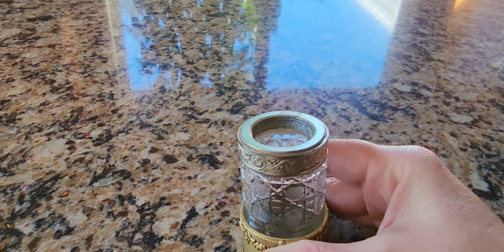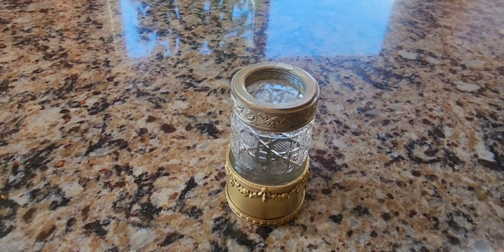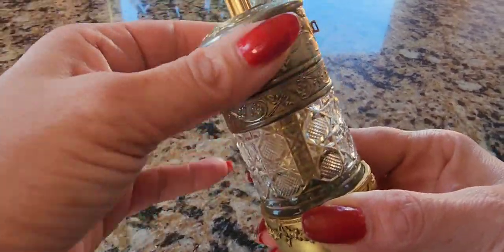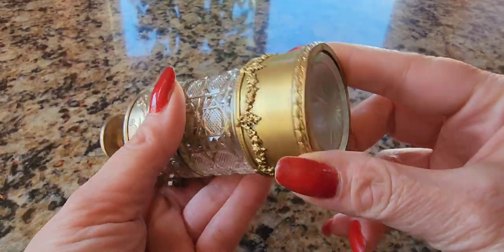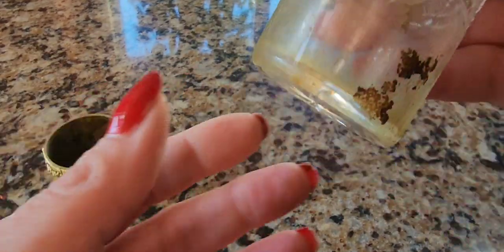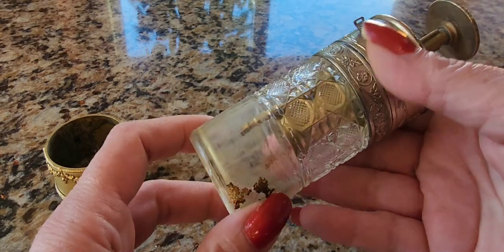It smells flowery but with a little bit of musk, almost like a cedar or a slightly peppery smell. I really like it. I'm going to put this back and just slightly clean the metal to remove any verdigris. I'm not going to clean the inside of the bottle because we have the original perfume in there. You could use a bottle brush to clean it out, but the problem is getting the interior dry — if you put the cap back on it'll fog up.